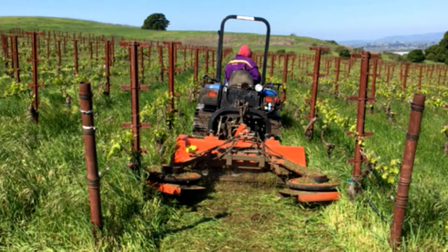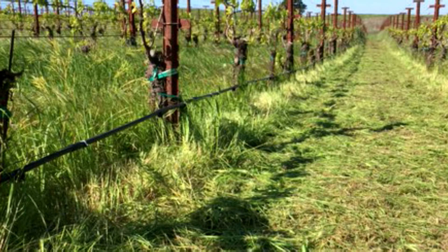This machine is a mower. It mows not only the middle of the row but also has left and right flails that extend in and around the grapevines, allowing us to mow grass to within one inch of the plant. The end result is a nice layer of mulch grass left on the soil surface.